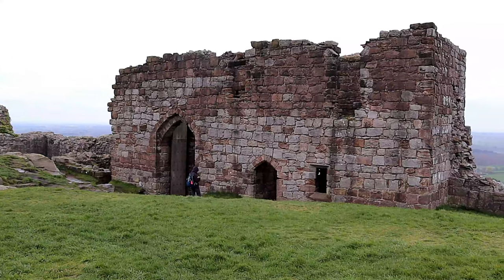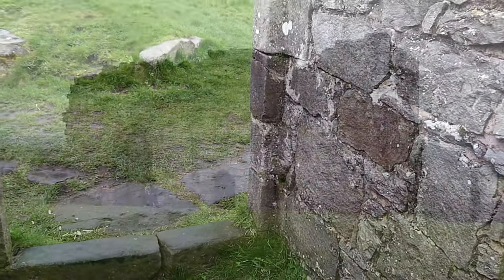The ruined state of the inner ward is mostly the result of destruction after the Civil War.